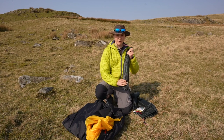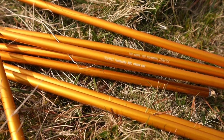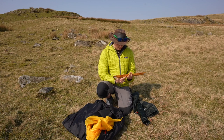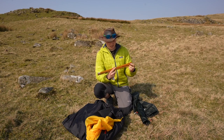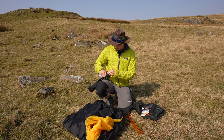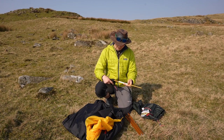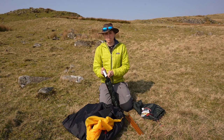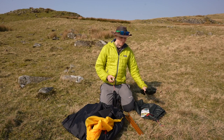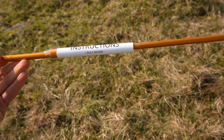In this bag we have the poles and the pegs. The poles are nine millimetre DAC Featherlight poles — a nice golden colour which helps you know which pole belongs to which tent. We've also got a pole repair kit: an extra piece of pole with a sleeve in there as well. I do tend to carry that, although I've never had a pole snap. I have had issues with them bending, so carrying that spare kit keeps you covered in a storm.